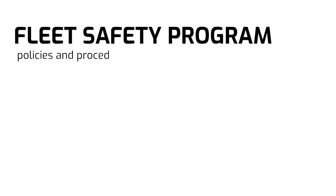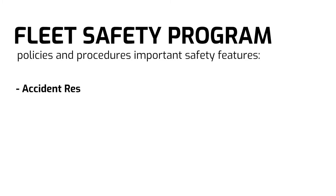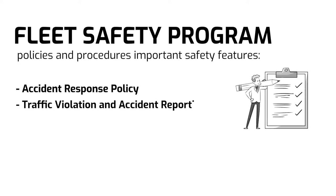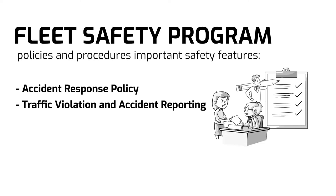Fleet safety program policies and procedures must include these important safety features. Accident response policy: prepare concise step-by-step instructions regarding accident reporting and response plans. Traffic violation and accident reporting: it is highly suggested to require all employees to report any traffic violations and accidents.